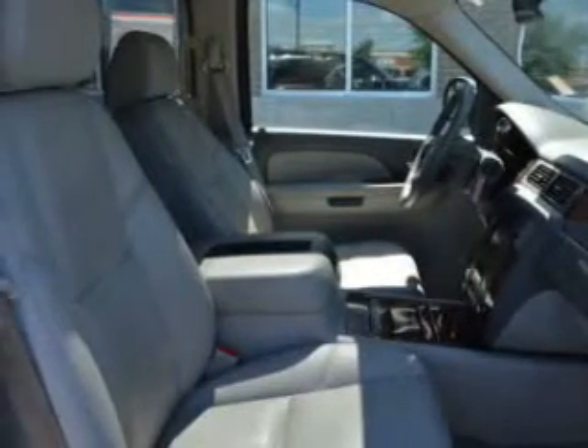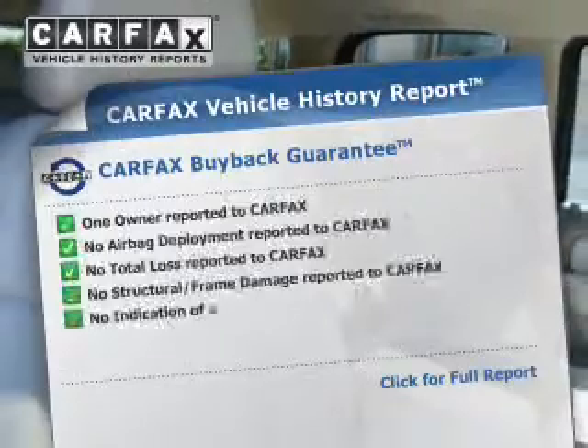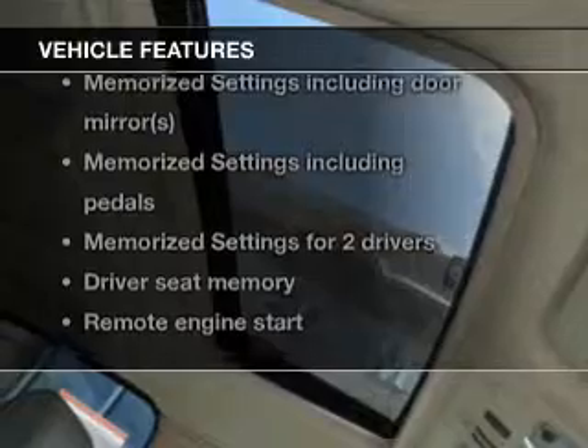Brake safely with the anti-lock braking system. Indulge in the comfort of heated seats. Pamper yourself with memory settings. Carfax is offered to provide you with peace of mind. And with these notable features, you won't want to miss out on the opportunity to own this amazing ride.